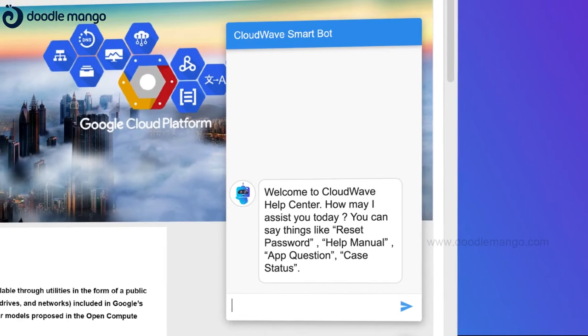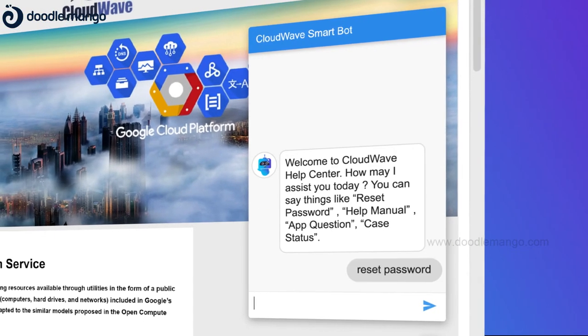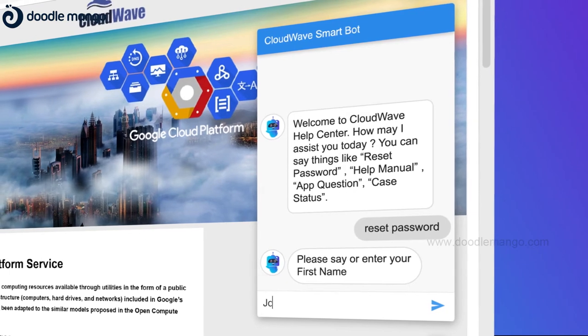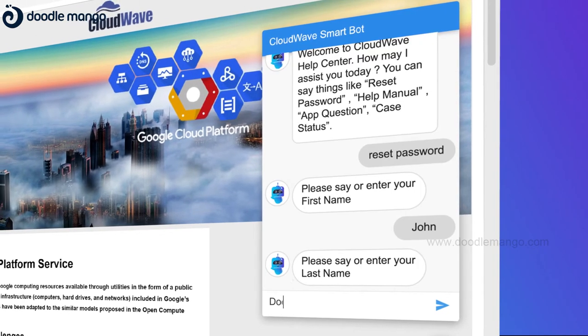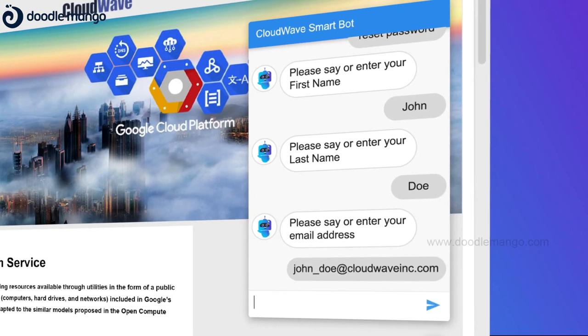SmartBot provides a more user-friendly experience in handling transactional tasks like resetting a password. Here, upon request, the SmartBot confirms the user details and sends a one-time password.